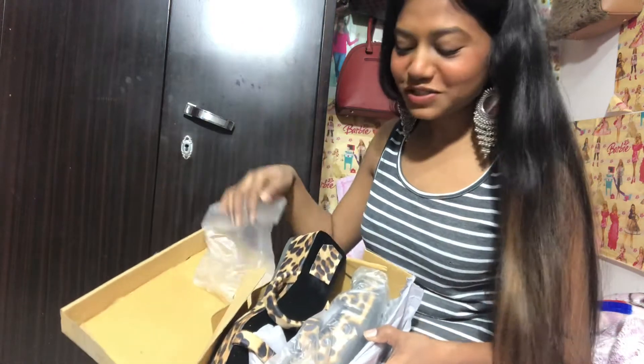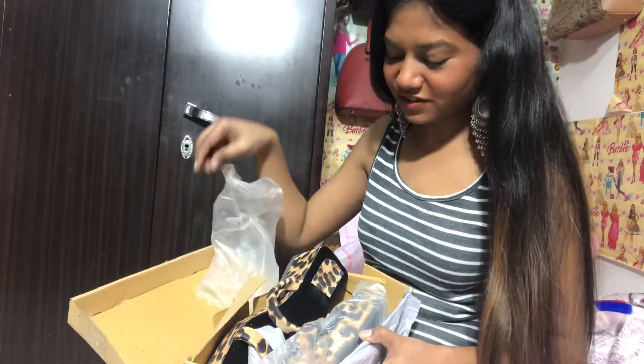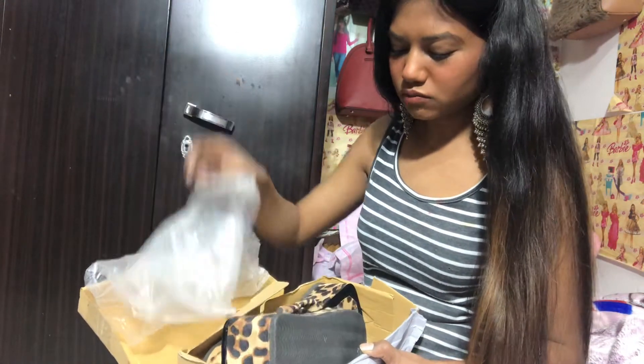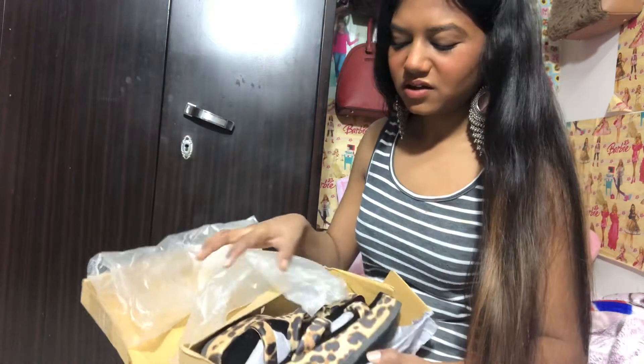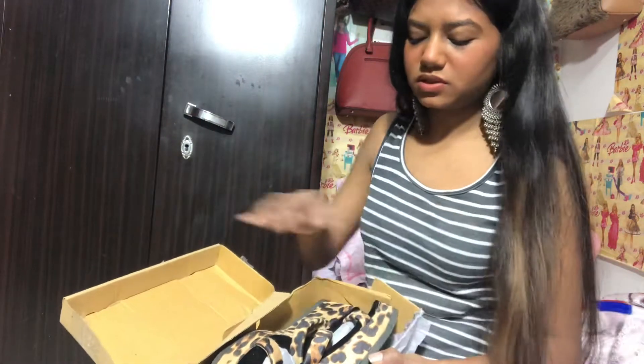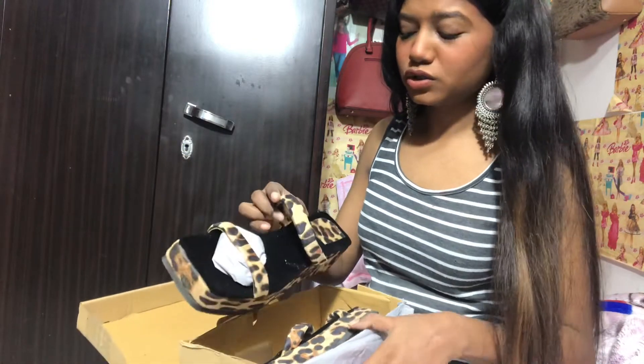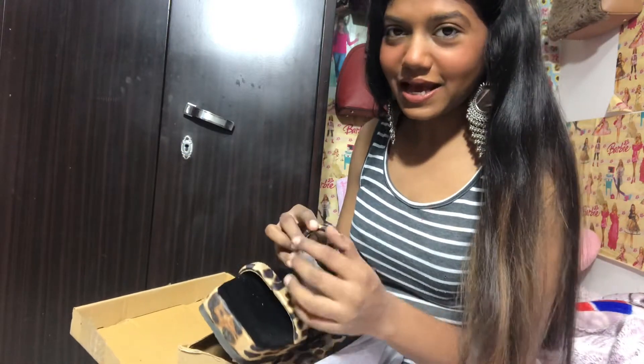Oh my god, they're so beautiful. I feel so sorry for myself because they are so big. My foot is really small — how come they sent such a big size? But then this pair looks extremely beautiful.